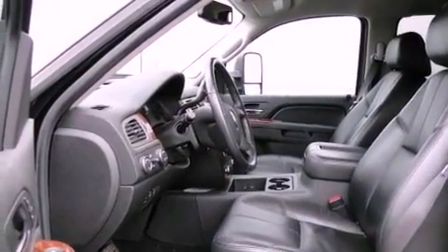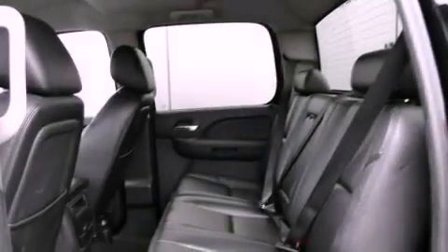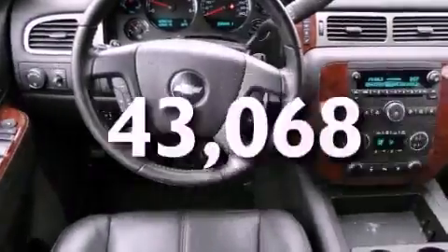Running boards, tube running boards, traction control, adjustable driver pedals, and this vehicle has fewer than 44,000 miles on the odometer.